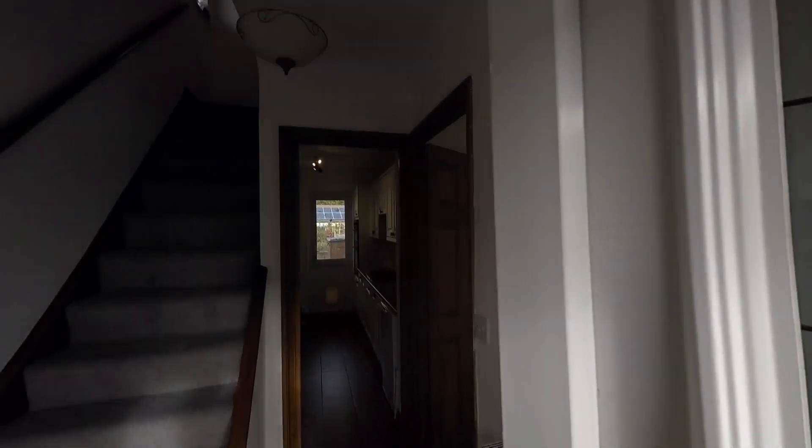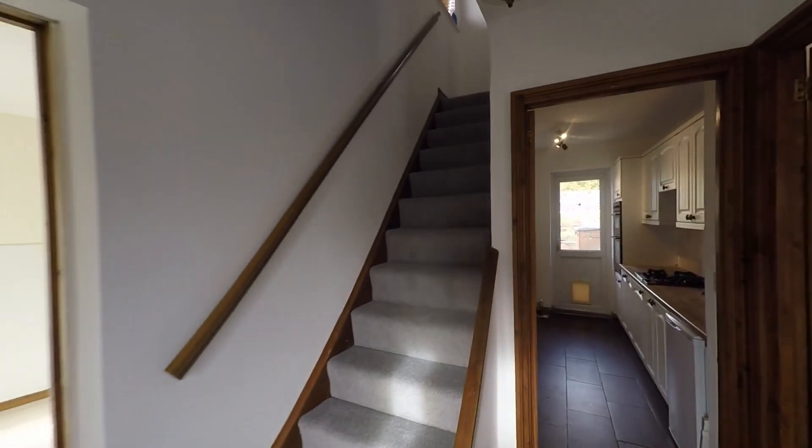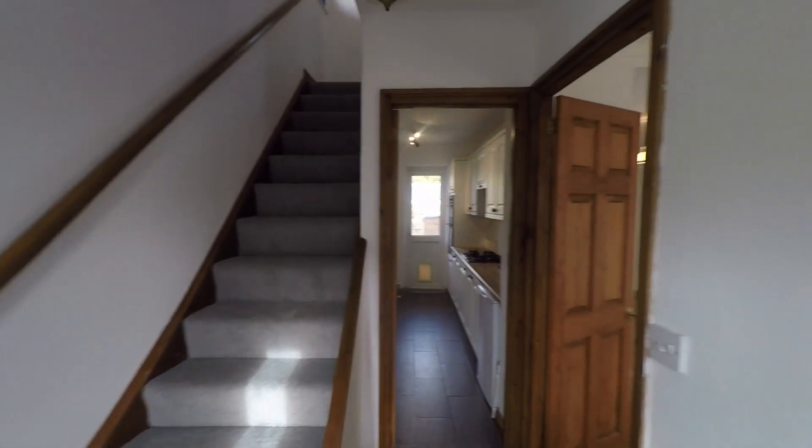We first enter into the hallway. From here we can see we have the staircase directly in front of us taking us up to the first floor, and we also have access to all ground floor rooms.